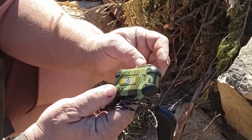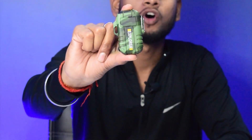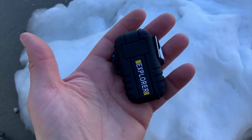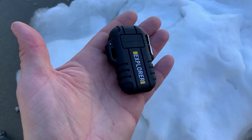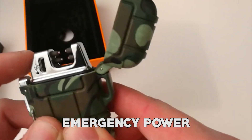Another benefit is its portability, making it an essential part of your survival kit. Its small size allows it to fit effortlessly in your pocket, handbag, drawer, or car compartment. Moreover, the built-in lithium battery can be easily charged via a power bank, solar panel, or emergency power.